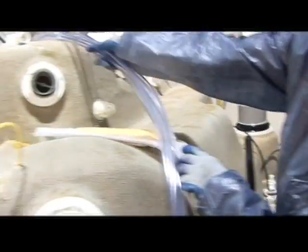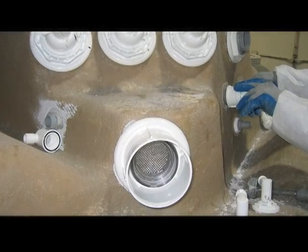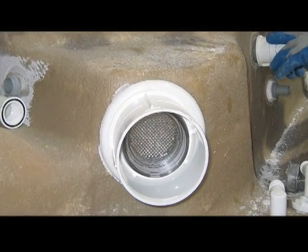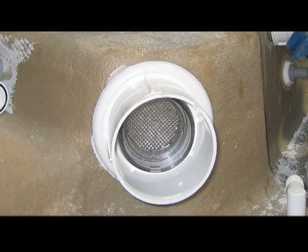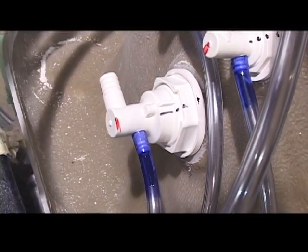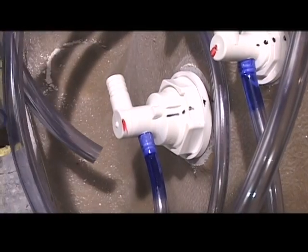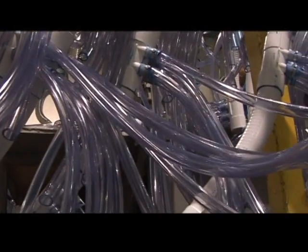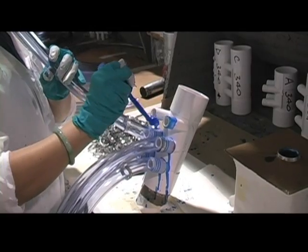Our well-engineered plumbing design features the latest technology in hydrodynamic plumbing to bring you the ultimate massage. Our engineers begin with the end in mind for you, designing the most efficient water delivery system to power our FlexJets for your massage. This segmented production system allows us to build the most efficient pumping system into each and every hot tub.